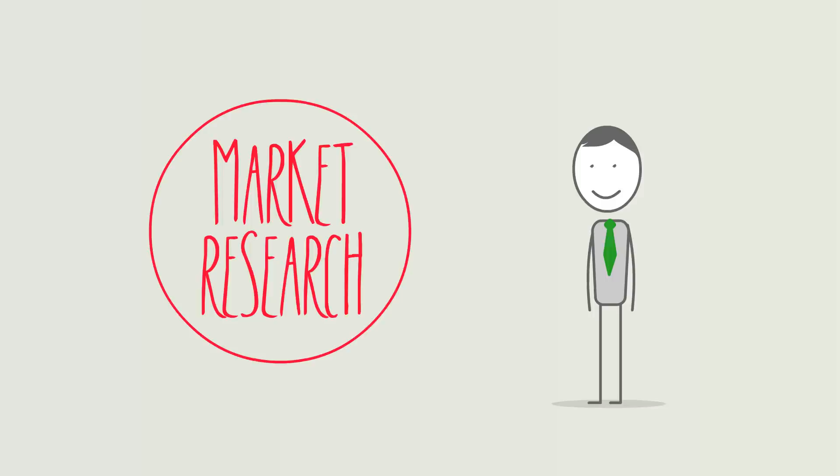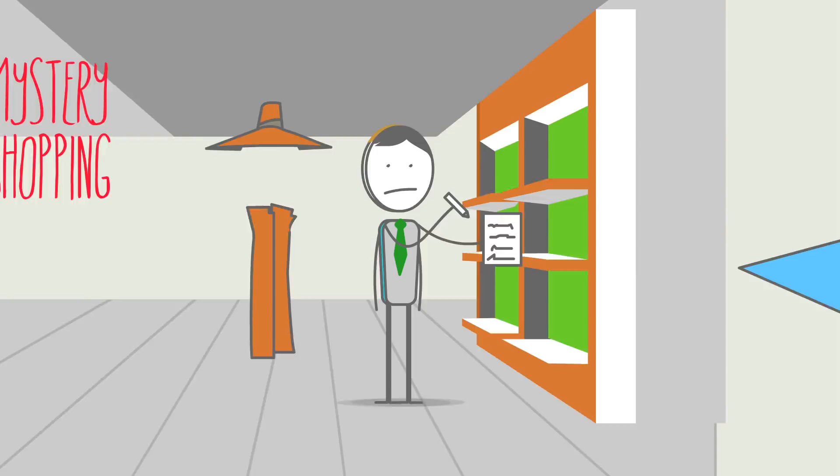In market research, there are a lot of ways to collect market-related data: customer satisfaction surveys, email surveys, mystery shopping, exit surveys, shelf studies, and many more.